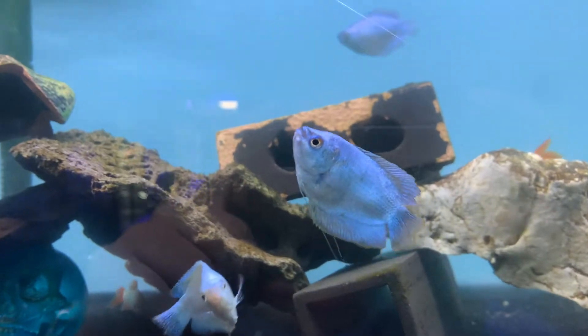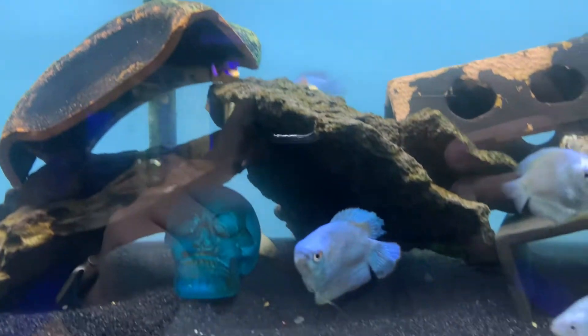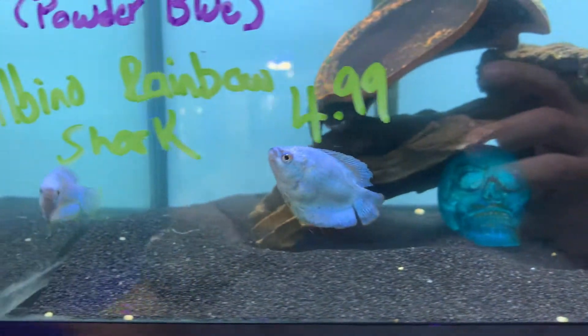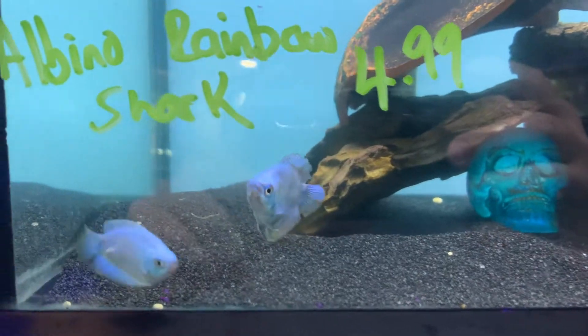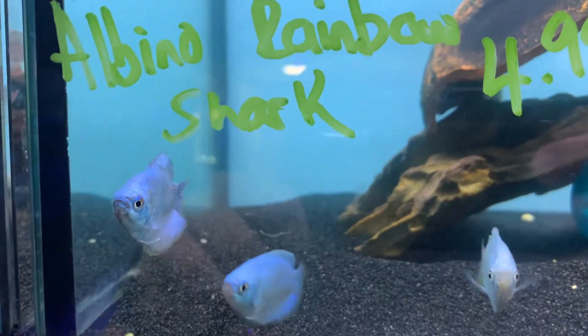First off, we got in this Powder Blue Gourami. These guys are a dwarf species, so they're not going to get too big. I would say they can be in a smaller aquarium, at least like a 10-gallon. They're pretty peaceful — they don't really mess with anybody in your aquarium. They have this beautiful light blue body that will definitely catch your eye.